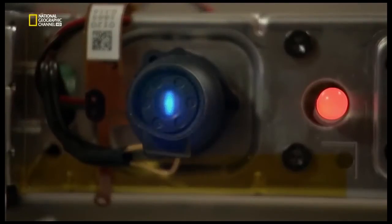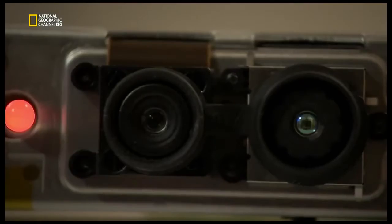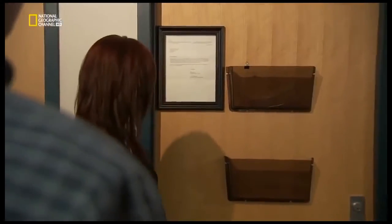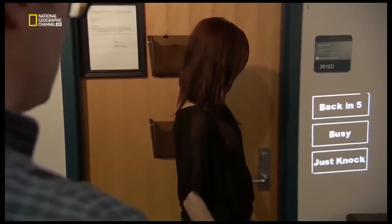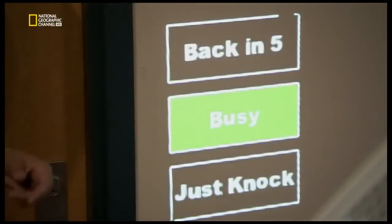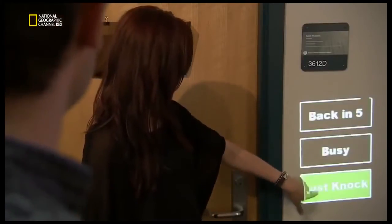The depth camera differentiates between objects according to how far away they are from the background. To create a sensor, the system is programmed to register when and where a moving object reaches the background. Just pretend that your hand is like a paintbrush and draw the sensor onto the door. Where would you want your status messages to appear? If you step in front of the doorway, it appears. As I touch the wall, a patch turns blue, which means the depth camera has recognized a touch event. The system then calculates which button I've pressed and the projector illuminates it.